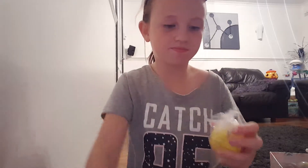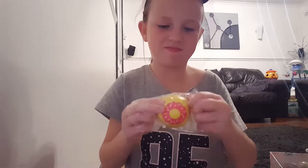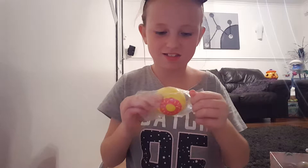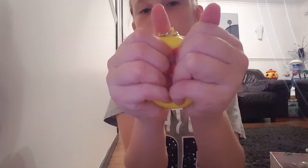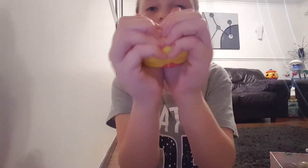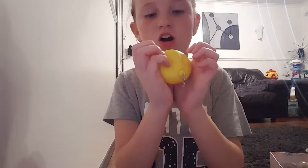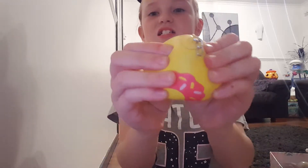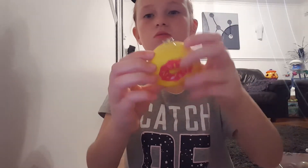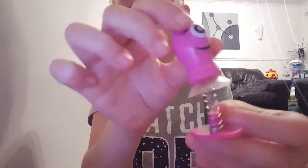Then I've got this clear squishy that comes with a keychain — the keychain did come off, which I'm not happy about. You can get all different ones, but I got this yellow donut. It's like full of flour, I don't know — it's quite hard to squish.